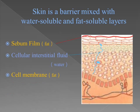The cell membrane is fat-soluble and the inside of the cell is water-soluble. Therefore, if there is a water-based product, it will be blocked by fat-soluble layers, and a fat-based product will be blocked by water-soluble layers. That is why our skin is actually a perfect resist barrier made by Mother Nature.